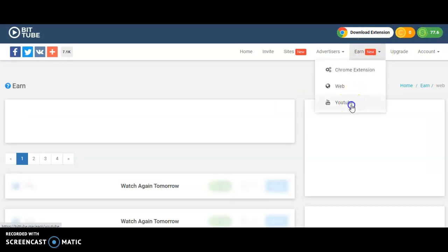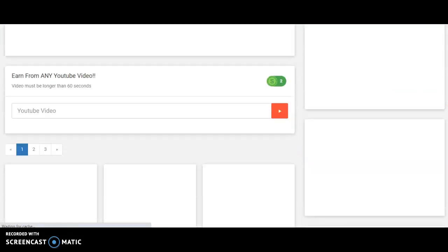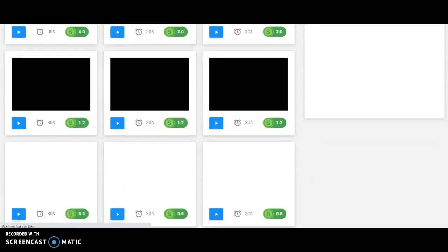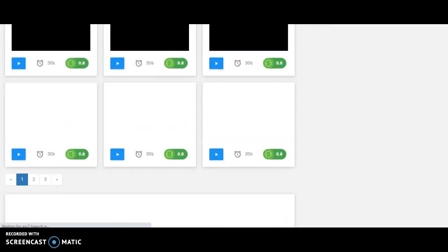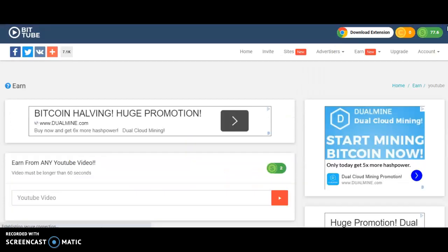Now let's look at the YouTube video option. The process is virtually the same — these are videos not yet shown, more are coming up. You watch the video for 30 seconds and you are paid. That's it.